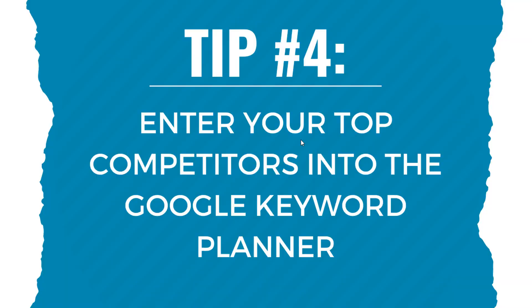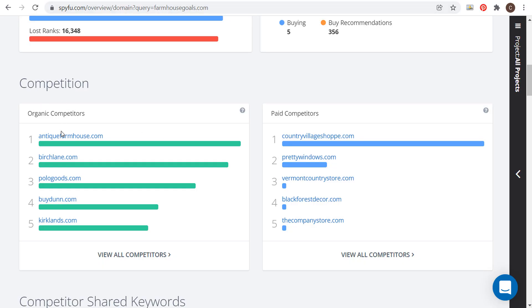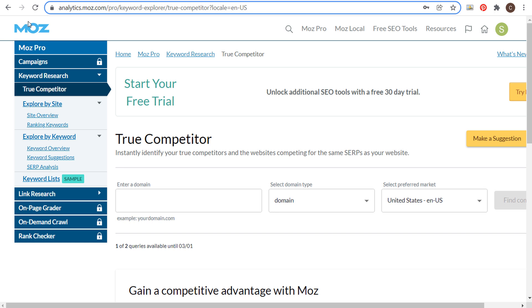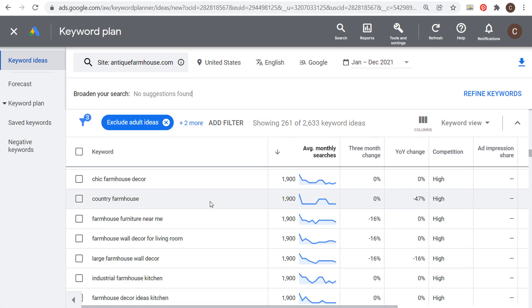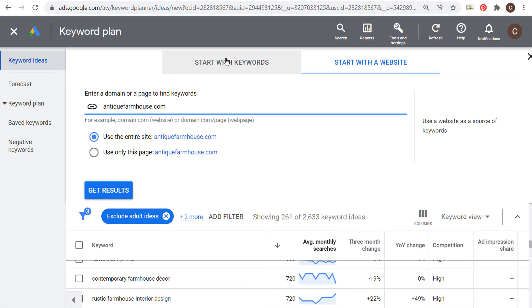Tip number four: enter your top competitors into the Google Keyword Planner. Go to SpyFu.com, enter your own website, and it will show your organic competitors. Take your top organic competitor and enter them directly into the Google Keyword Planner. You can also use the True Competitor tool through Moz — with a free Moz account you get two search queries per month. In Keyword Planner, instead of starting with keywords, start with a website, enter the competitor's URL, use the entire site, and click 'Get Results.' This can yield hundreds of keyword ideas your competitor is ranking for.